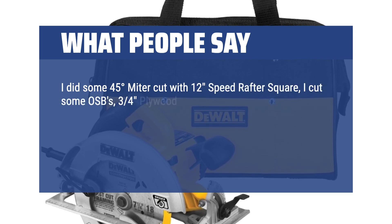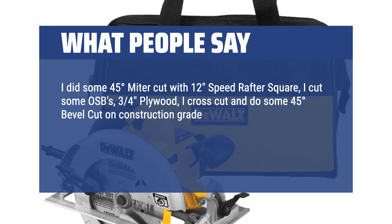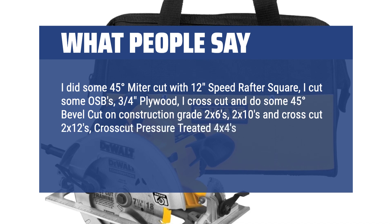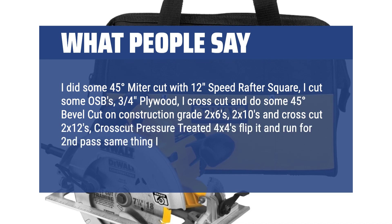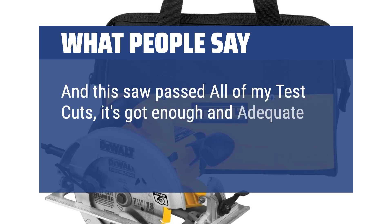I cut some OSBs, 3/4 plywood, cross cuts and 45-degree bevel cuts on construction-grade 2x6s, 2x10s, and cross cut 2x12s. I cross-cut pressure-treated 4x4s, flipped it and ran a second pass, and did the same thing on a pressure-treated 4x6 beam. This saw passed all of my test cuts — it's got enough adequate power and torque.